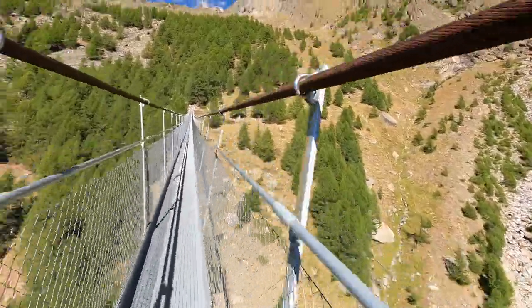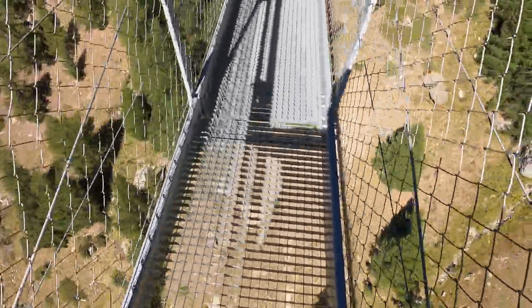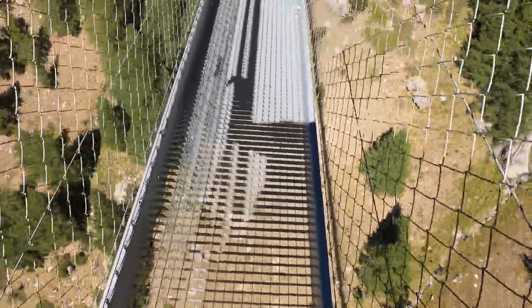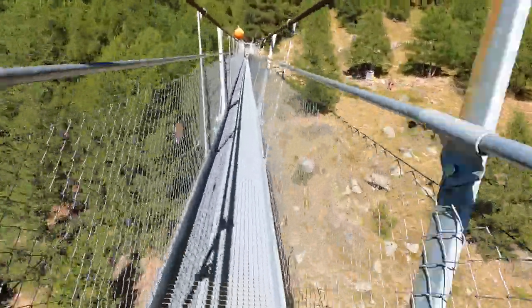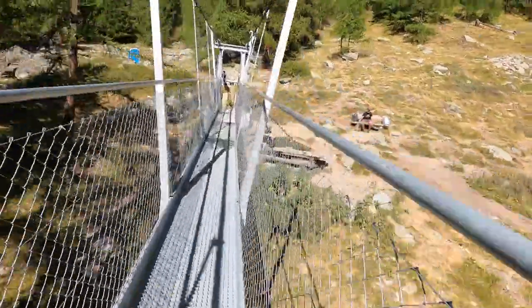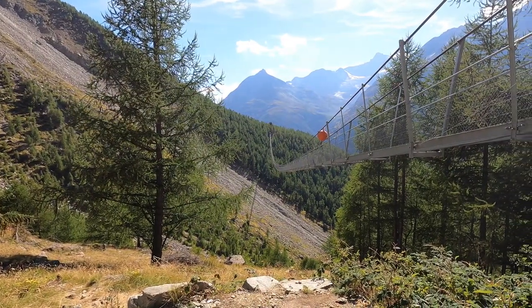This section of the video gets kind of choppy because it was the incline section of the bridge — quite a substantial uphill walk. The end of the bridge is in sight, and I did it. I successfully walked across the Charles Conant suspension bridge.